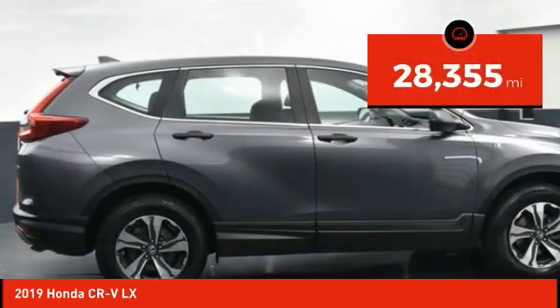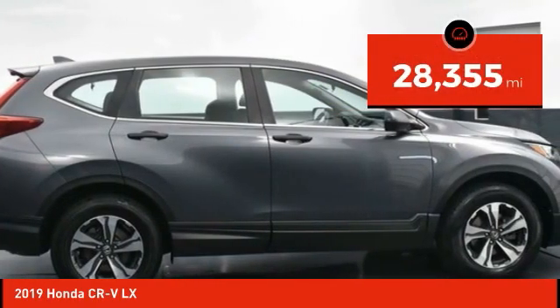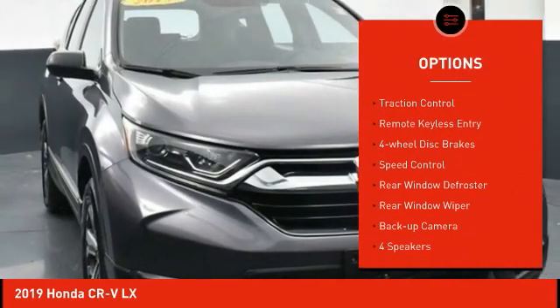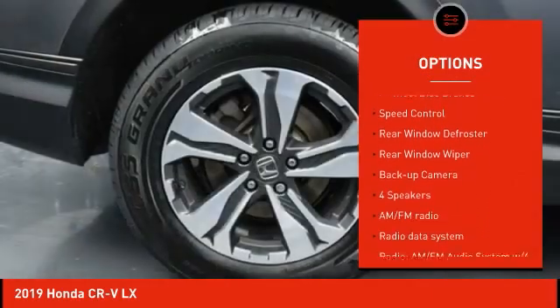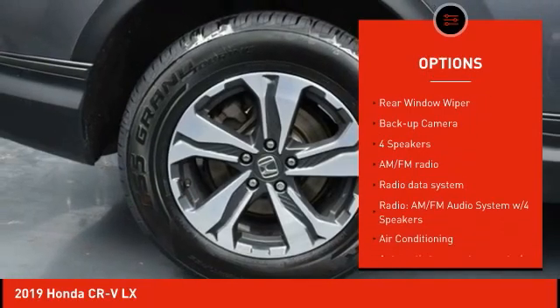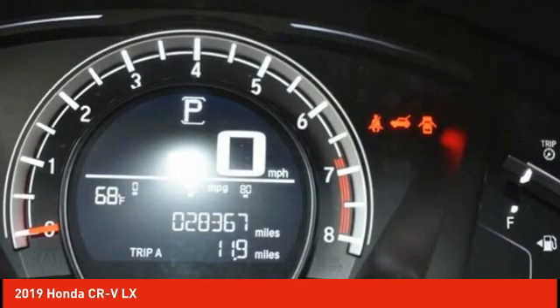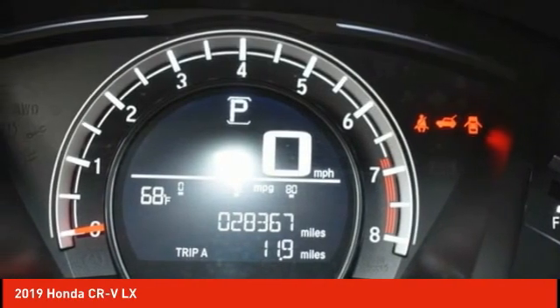This vehicle has less than 30,000 miles. Here are some of this vehicle's great options: electronic stability control, alloy wheels, brake assist, traction control, remote keyless entry, four-wheel disc brakes, speed control, rear window defroster, rear window wiper, backup camera.